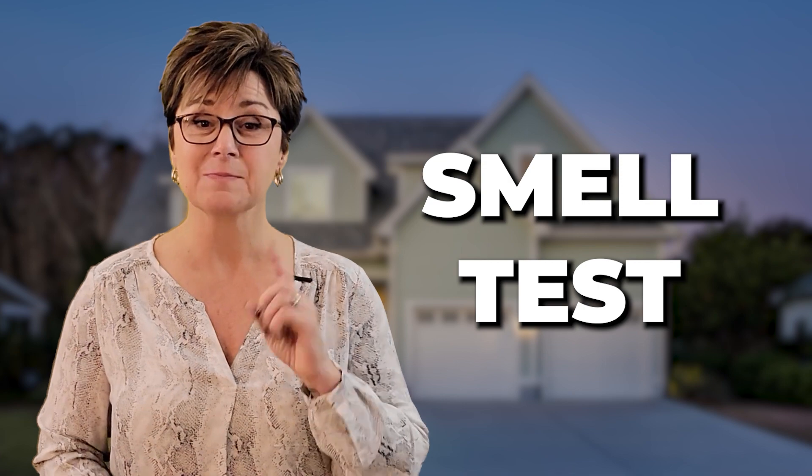Do you have updated flooring and countertops, or are your cabinets the same as they were 15 years ago? Does your lot compare to the half-acre lot that's down the street? All of this stuff matters, and this is a big one: the smell test.